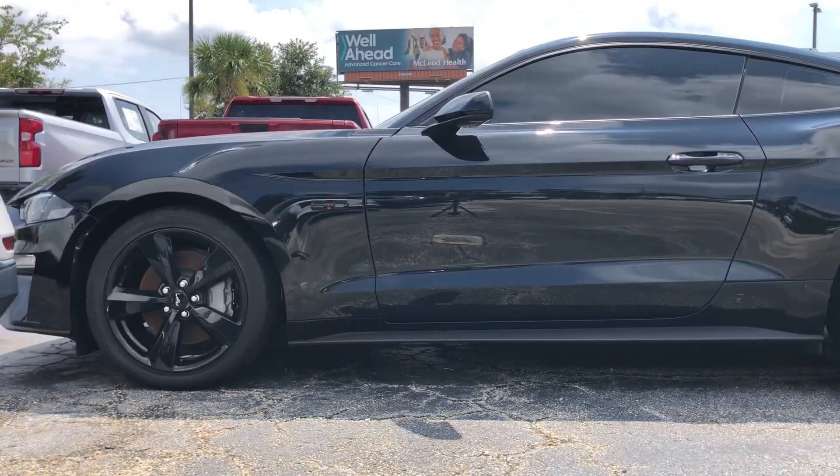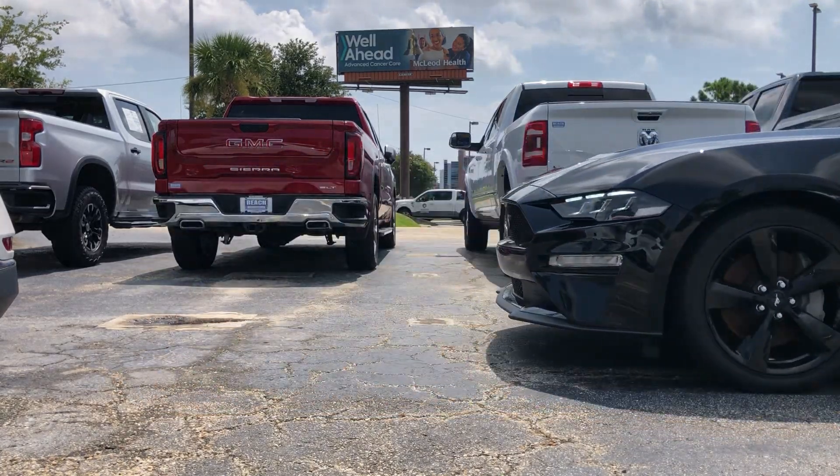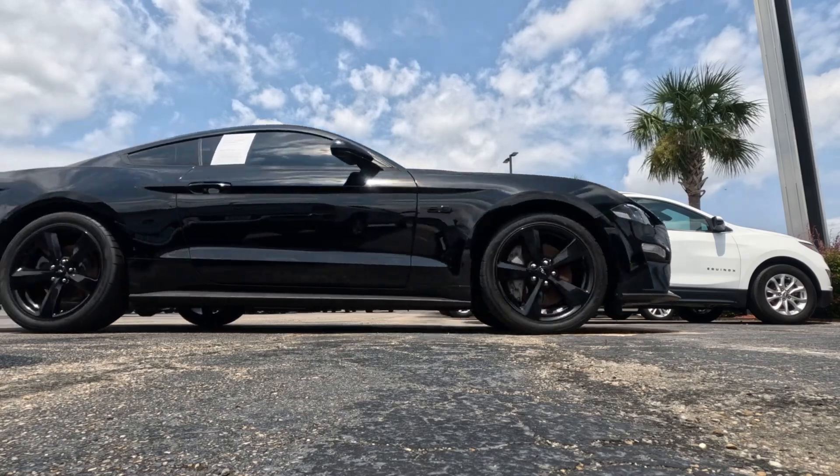Today we're checking out our 2022 Ford Mustang GT Premium Coupe, where muscle meets luxury in a way that only Ford can deliver.